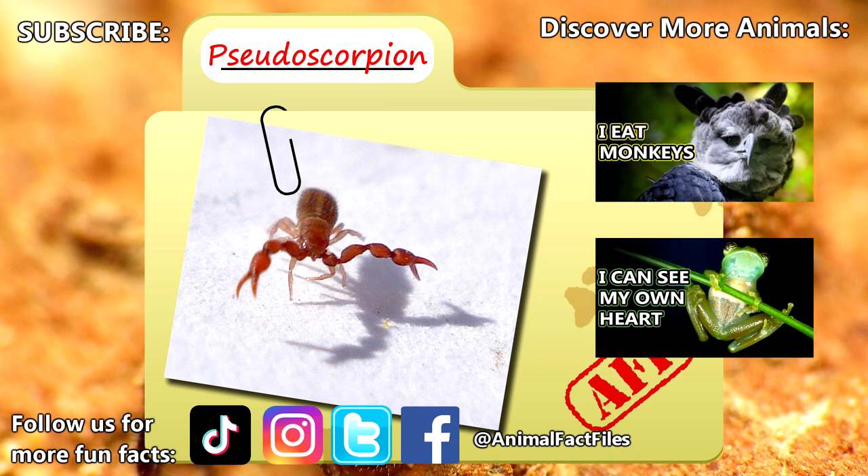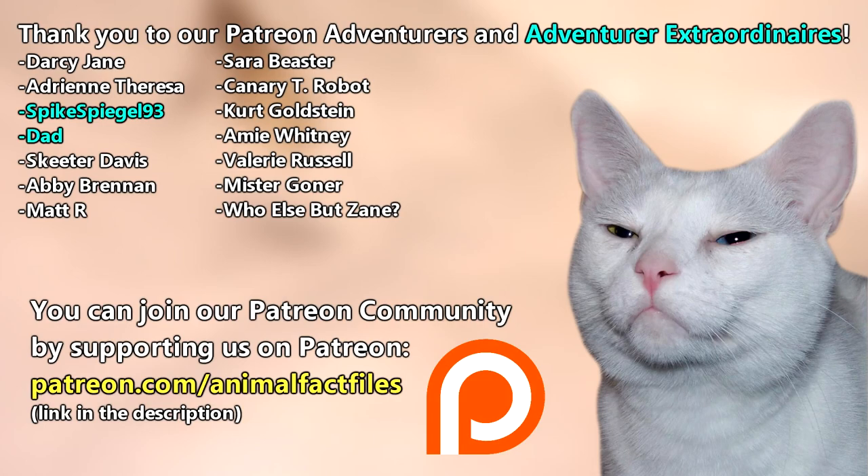Give a thumbs up if you learned something new today. Thank you to our patrons, SpikeSpiegel93, Dad, and everyone else for their support of this channel. Thank you to these viewers for today's request, and thank you for watching Animal Fact Files.